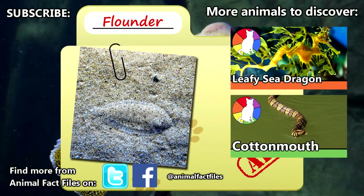For more facts on flatfish, check out the links in the description. Once while snorkeling, we found a juvenile flatfish. Have you ever seen one in the wild? Give a thumbs up for weird fish, and thanks for watching Animal Fact Files.